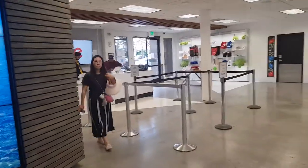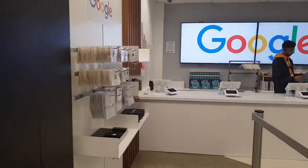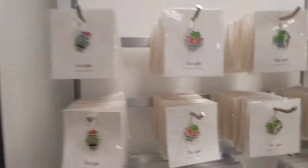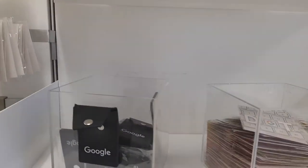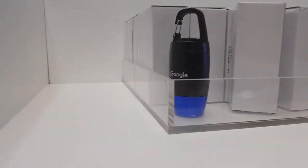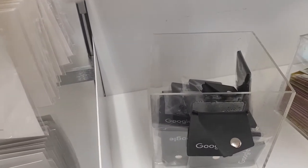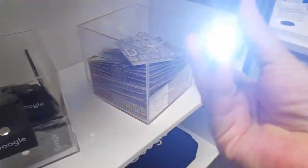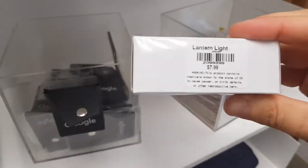You can buy magnets, bags, and other stuff like card holders, keyboards, mouse, soldiers, keychains, and so on. Even this small device - it's a flashlight, a Google flashlight, which costs $7.99.